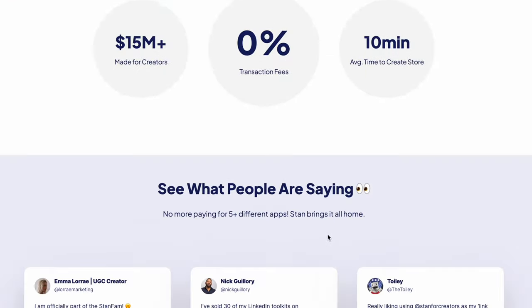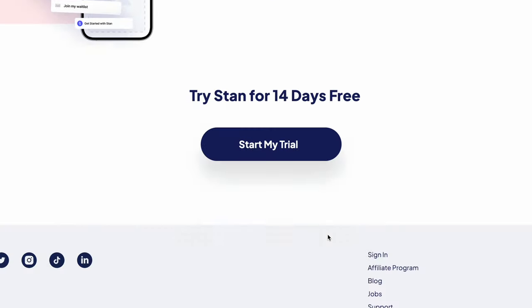If you have been around the online business space for more than five seconds, you have seen all the things about Stan Store. And if you're wondering what Stan Store is — it's essentially a link-in-bio type of thing that has a selling element built in. I had never used Stan Store before, so I decided to give it a try to formulate my thoughts around whether it's useful and if it's something you should use. Let's talk about Stan Store, whether or not you should be using it, and who it's right for.